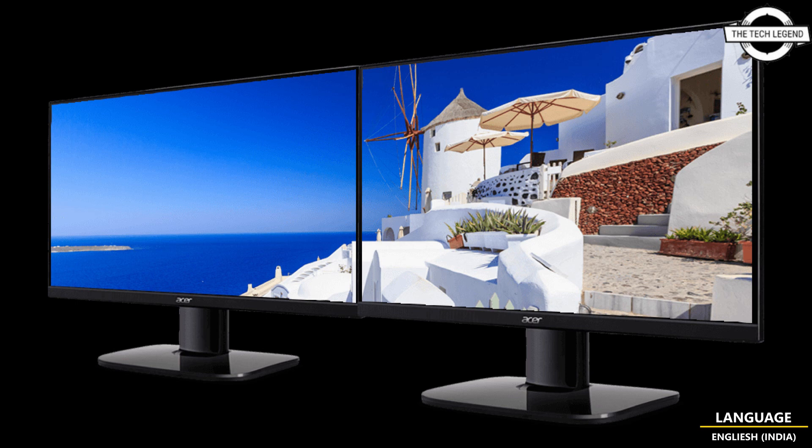The estimated market price for the Ka272HBMIX is around €150 including tax, while the Ka242YHBMIX is around €130 including tax. Both models will be available from 3rd March. The monitor stand supports tilt adjustment from minus 5 to 15 degrees, and VESA mount support is 100 x 100mm.